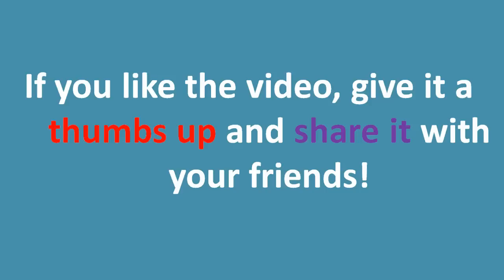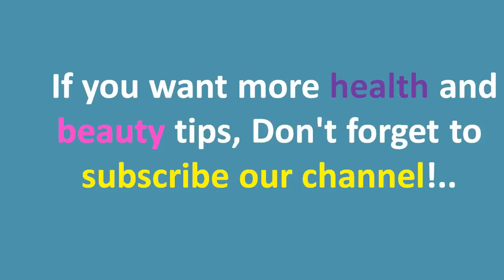If you liked the video, give it a thumbs up and share it with your friends. If you want more health and beauty tips, don't forget to subscribe to our channel.